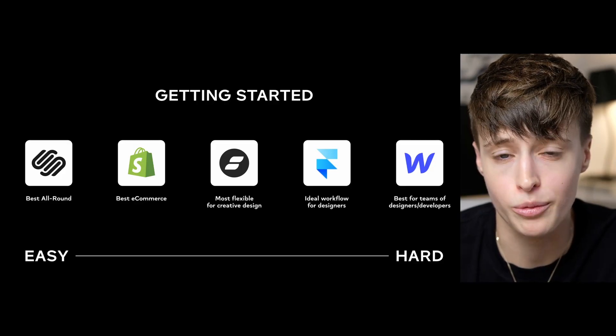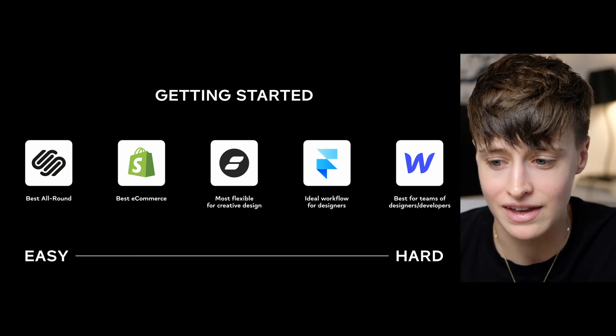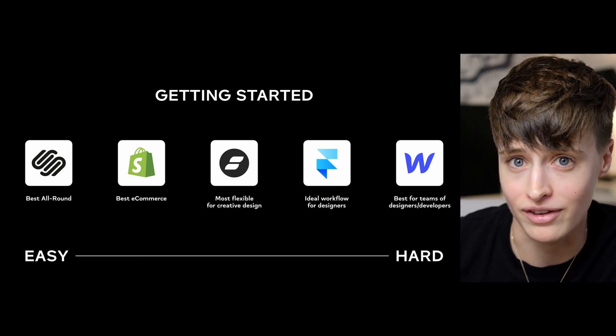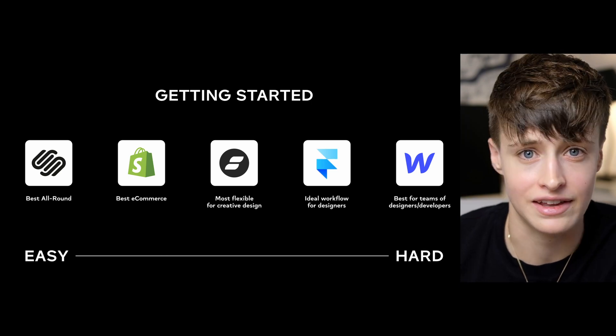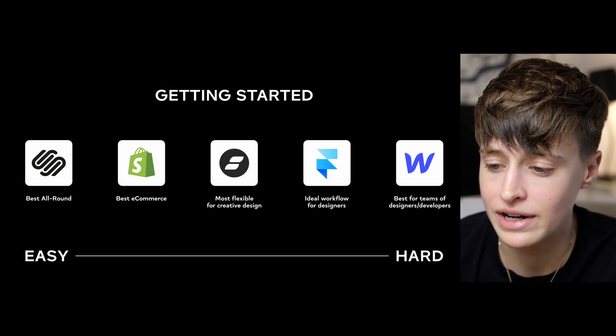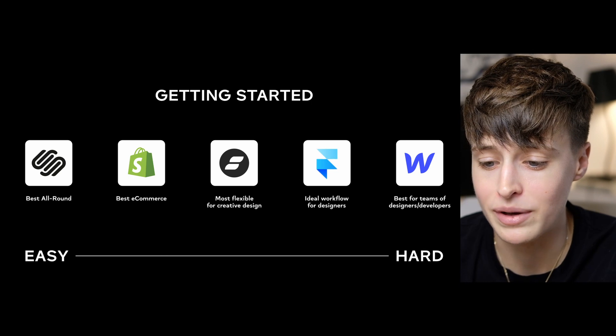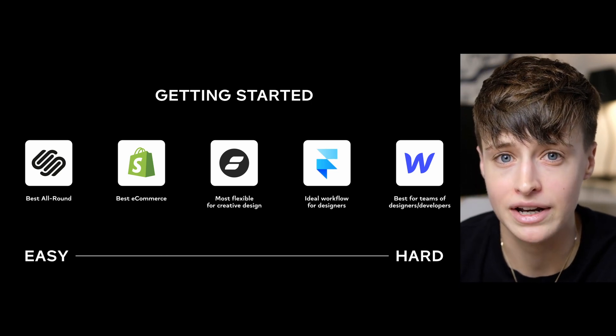Let's review all these platforms together. Shopify and Squarespace are by far the easiest to get started on — although they require more learning for completely custom designs, it's also very difficult to create an ugly website on them. They have structure and layout built in, which is what makes them beginner-friendly. Showit is the most flexible design-wise; Framer offers the ideal workflow for designers used to Figma; and Webflow is best for those from a development background or collaborating in a team. All of these platforms have great tutorials and support online, and even Framer has an enthusiastic Discord community.